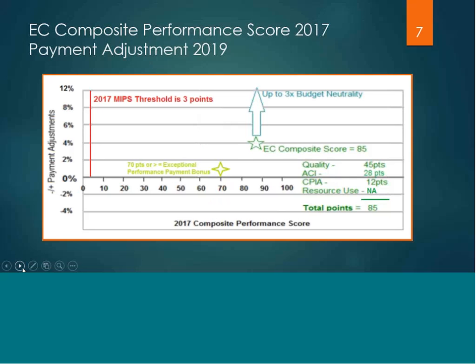The clinician's composite score will be compared to the overall MIPS threshold. For 2017, that has been set at three points. A clinician who has achieved a composite score of three points or higher will receive a neutral to a positive payment adjustment.